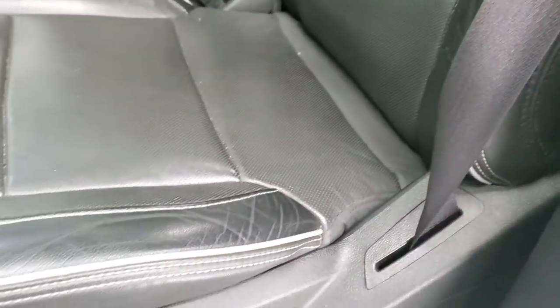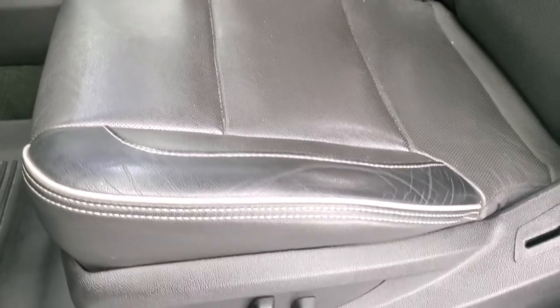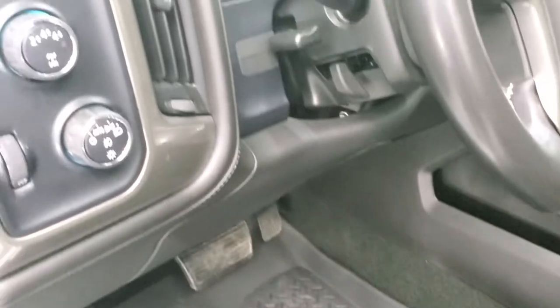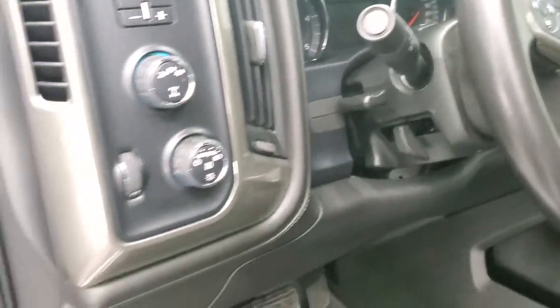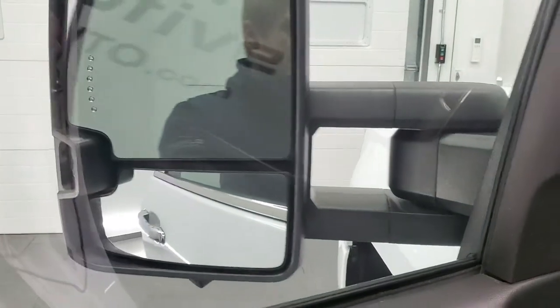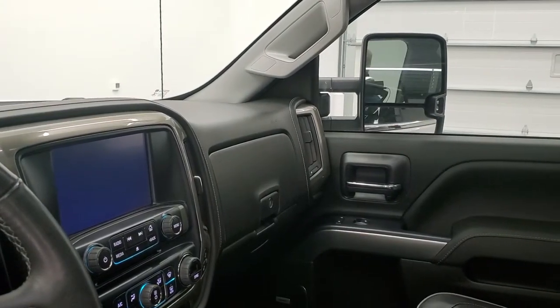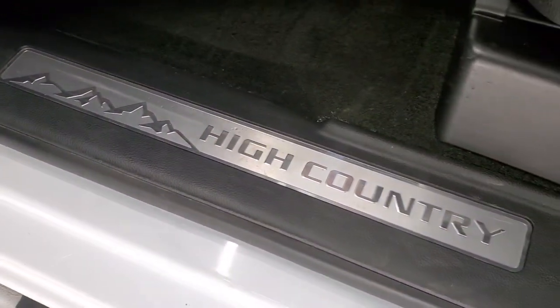You get High Country stitched into the headrest of the seat. You get the gray piping down the sides with the black leather. Both seats are heated and cooled, and both are powered. This is my favorite Chevy interior. It comes with a really nice set of Husky all-weather floor mats, auto headlamps, four-wheel drive, factory brake controller, tilt and telescopic steering wheel, power windows, power locks, power mirrors, and memory driver's seat. The mirrors do power fold in and out — both sides are working properly. You also get the High Country kick plate, which is pretty cool.